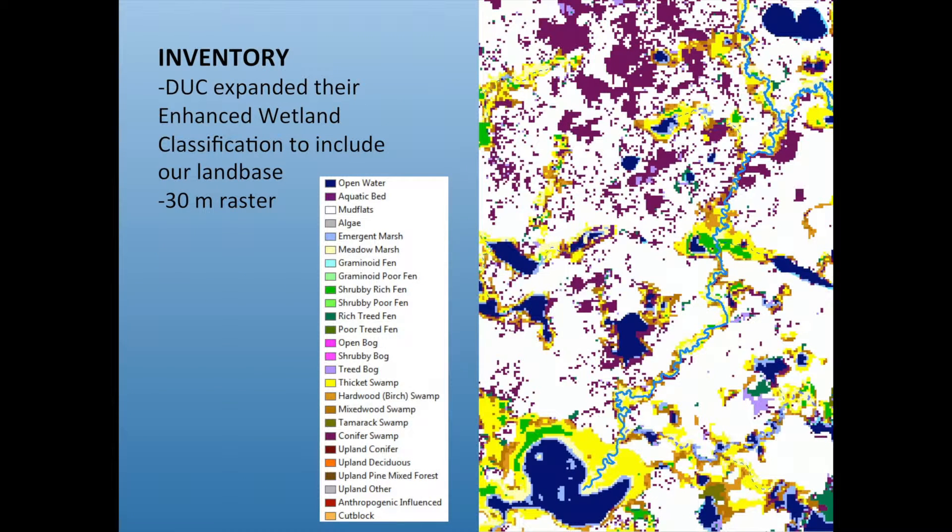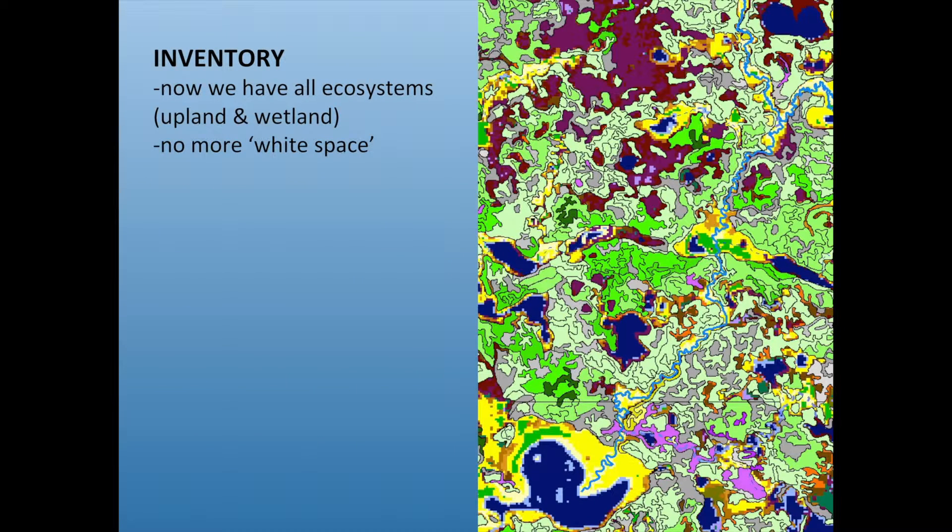Ducks Unlimited was doing their enhanced wetland classification at the time and was kind enough to expand their area to include our Duck Mountains. It's a 30-meter raster product. Some areas are really complex — you can have three, four, or five kinds of wetlands in a 150-meter township, which is one of the challenges. Now we have inventory with no white space: all the uplands and wetlands together, and now we can manage them.